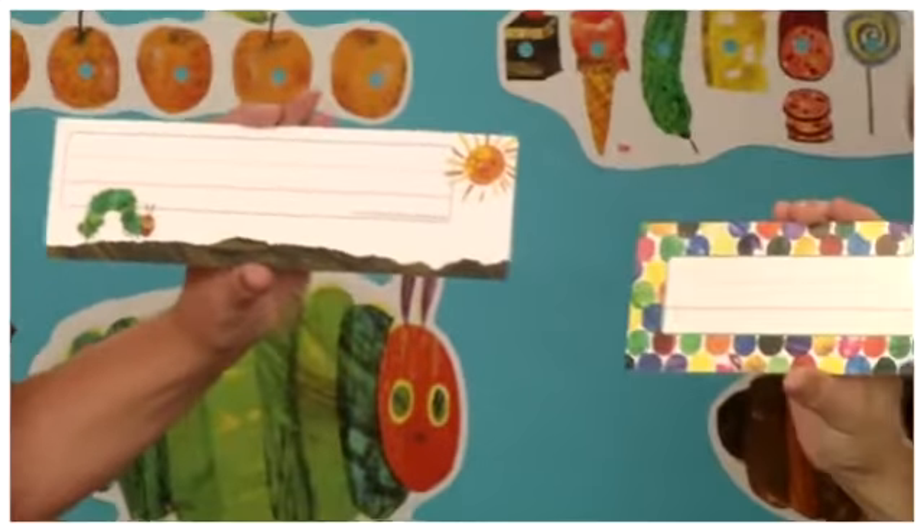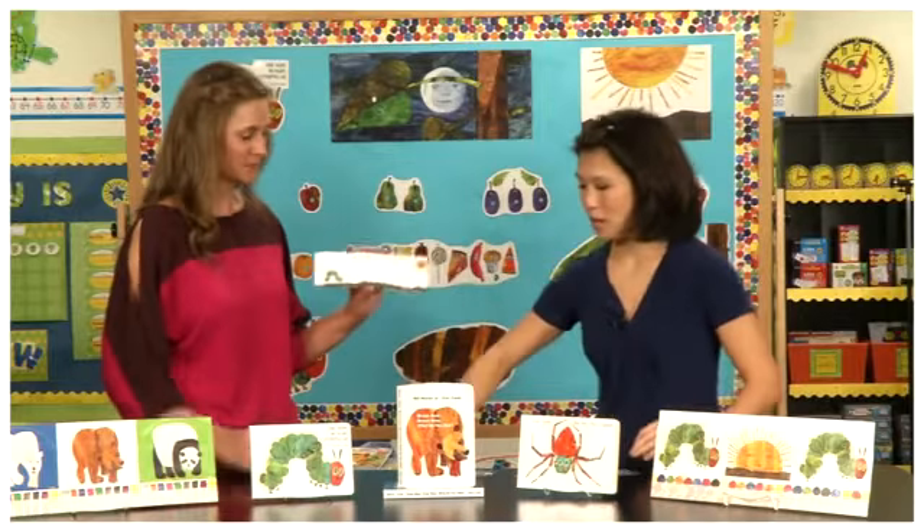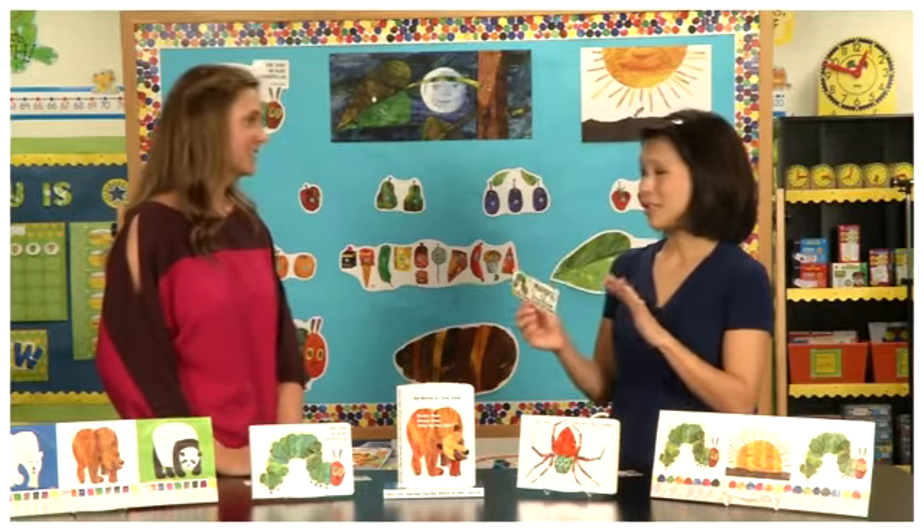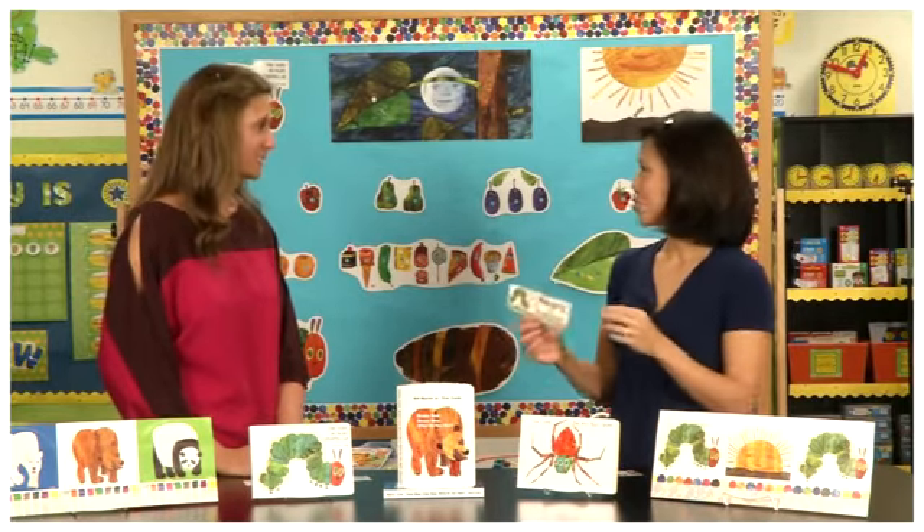We also have Eric Carle bookmarks, and these make great prizes for students. They're also great to leave in the reading center to encourage kids to read on their own.